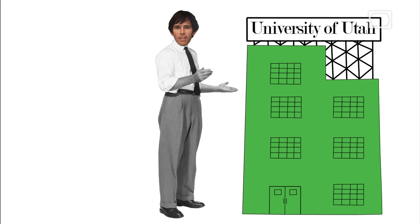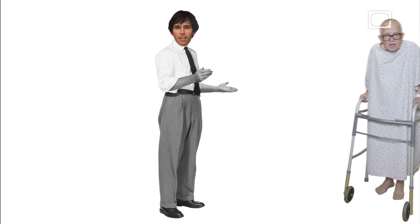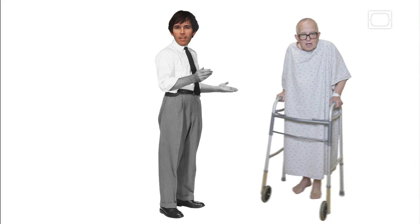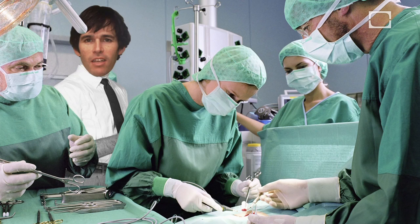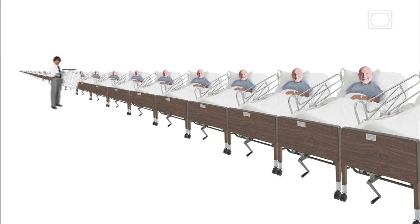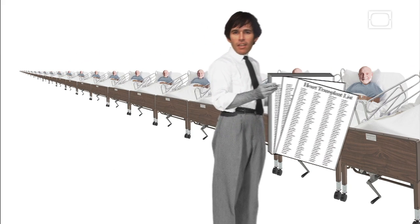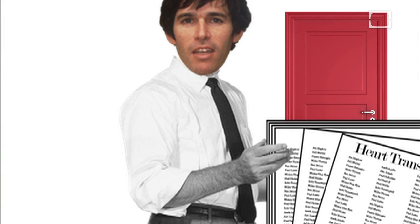At the University of Utah, Robert studied art and architecture. When his father needed open-heart surgery, Robert decided to switch directions and pursue medicine. He learned that many people with heart disease actually need heart transplants, but the list of patients in need usually outnumbers the available donors — there just aren't enough hearts to go around.